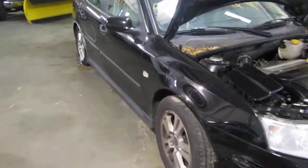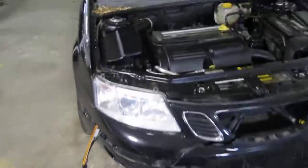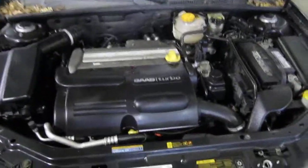Hello and welcome to Tom's Foreign Auto Parts video portion of our inventory. Here we have a 2005 Saab 93.